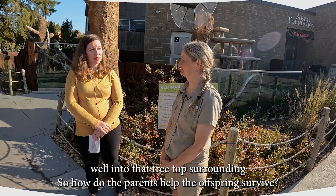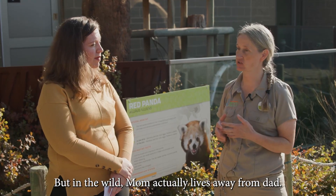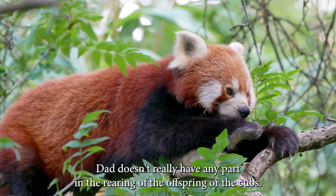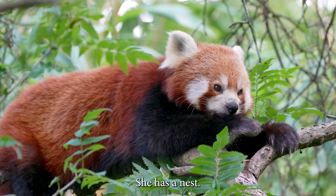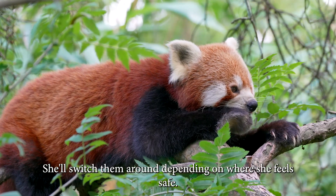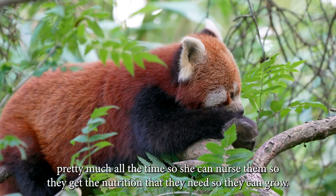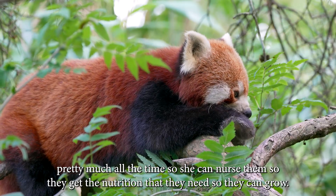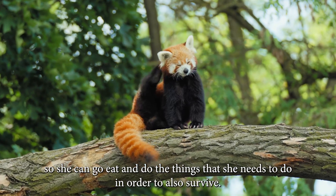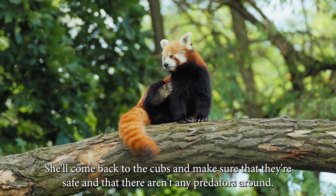So how do the parents help the offspring survive? Here at the zoo our dad, mom, and cubs all live together, but in the wild mom actually lives away from dad. Dad doesn't really have any part in rearing the offspring — mom does it all. She has several nests that she puts her cubs in, switching them around depending on where she feels safe. She stays with the cubs for the first few weeks pretty much all the time so she can nurse them and they get the nutrition they need to grow. As they get older she'll spend more time away so she can go eat and do what she needs to survive, then come back to make sure the cubs are safe and there aren't any predators around.